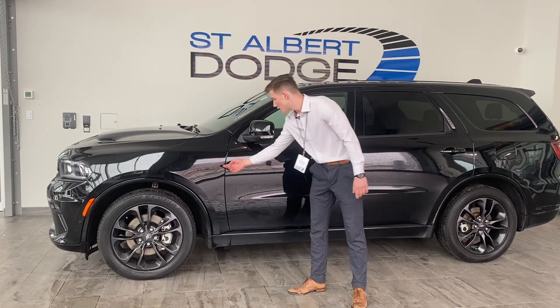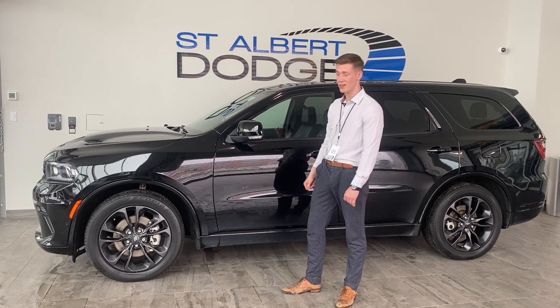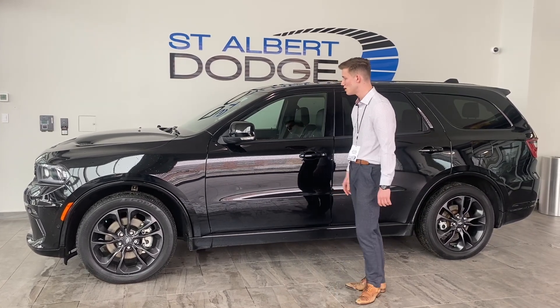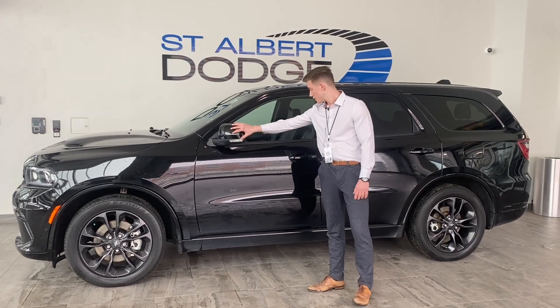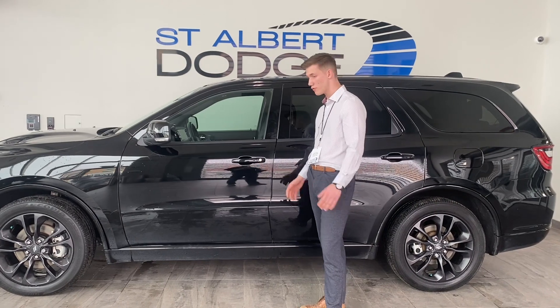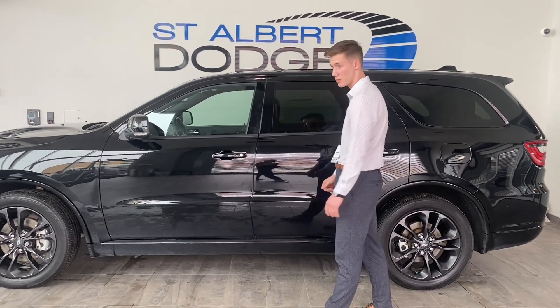We have these beautiful granite 20-inch aluminum wheels with some all-season tires on them with lots of tread left. Take a look at the side here. We have this Hemi badging to let you know about the motor there and this nice matte black. The two-tone black goes together pretty well. Power folding mirrors on this one. We have keyless entry, so maybe if your hands are full, you won't need to take your key out of your pocket, which is pretty convenient.